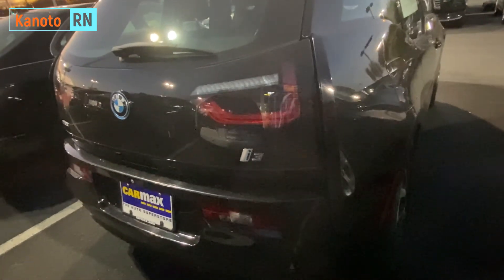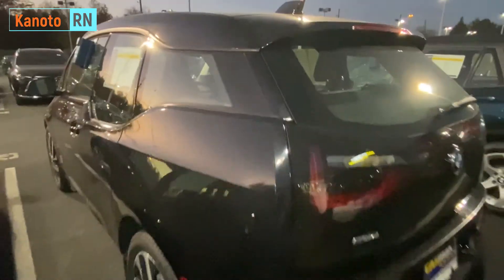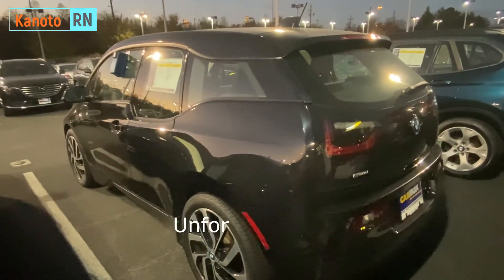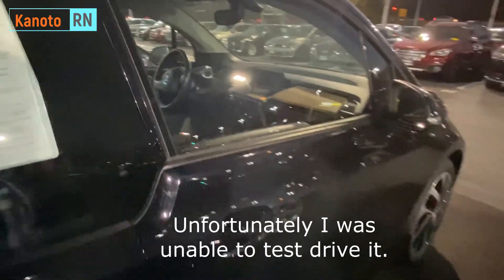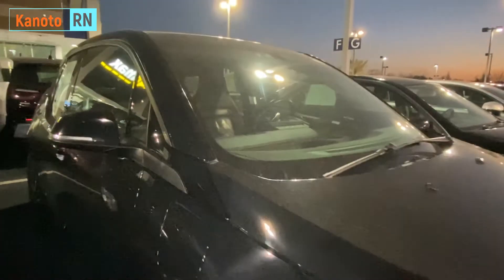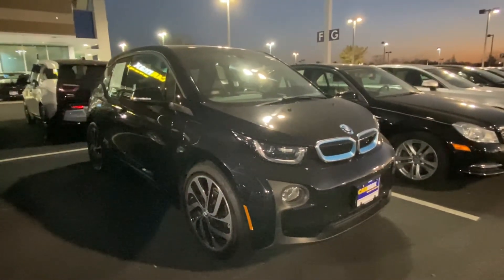I think this car needs a recharge because the lights are kind of blinking — I guess that's the negative side of it being an electric car. Okay, that's it guys — that's the BMW i3. It's getting dark. Thanks for watching, till next time, bye!